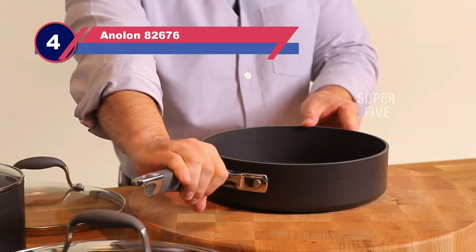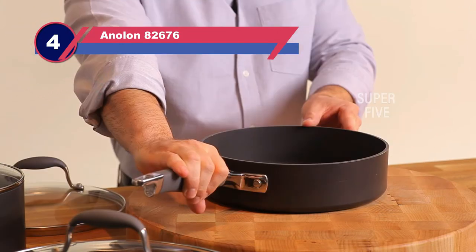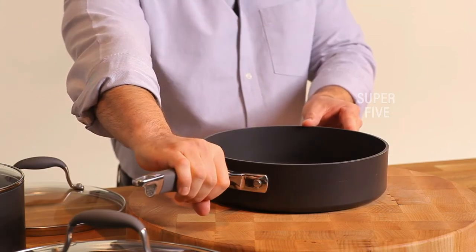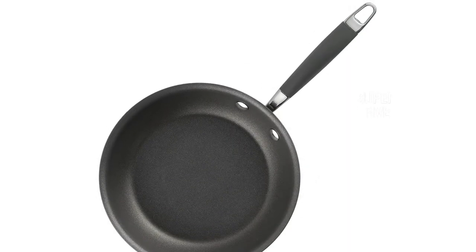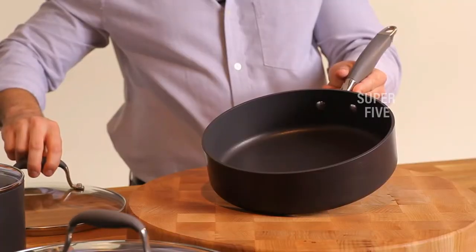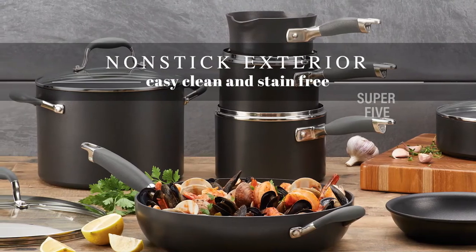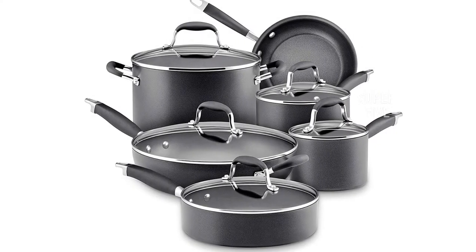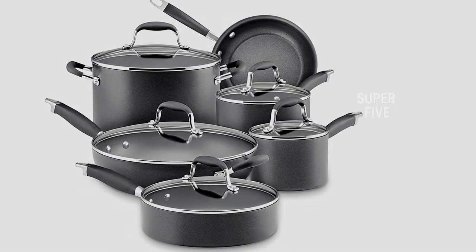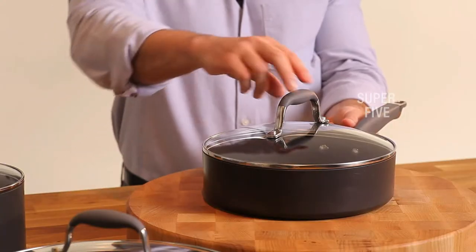Number four: Anilon 82676 nonstick pots and pans. While we preferred the upgraded Anilon Advanced Home set, the Anilon Advanced Hard Anodized Nonstick 11-piece cookware set is not a bad runner-up. The pans' soft padded handles made these anodized aluminum pots and pans a joy to work with. It was one of the few sets that didn't have blazing hot stock pot handles after boiling water for 30 minutes. The hard anodized nonstick coating is even utensil safe, although it was one of our least favorite nonstick surfaces to use without added oil.